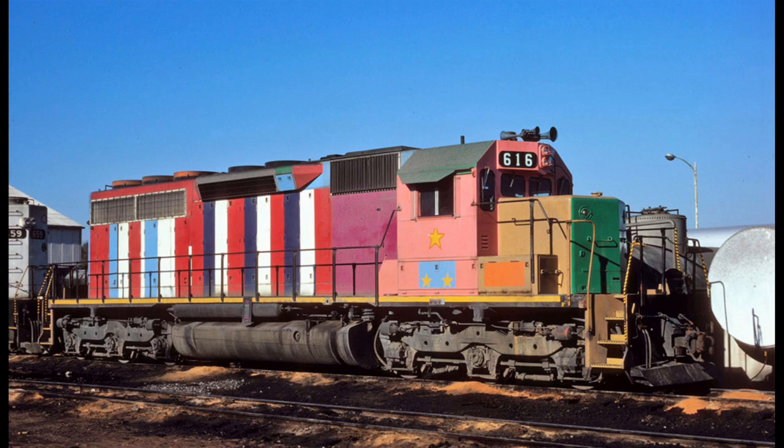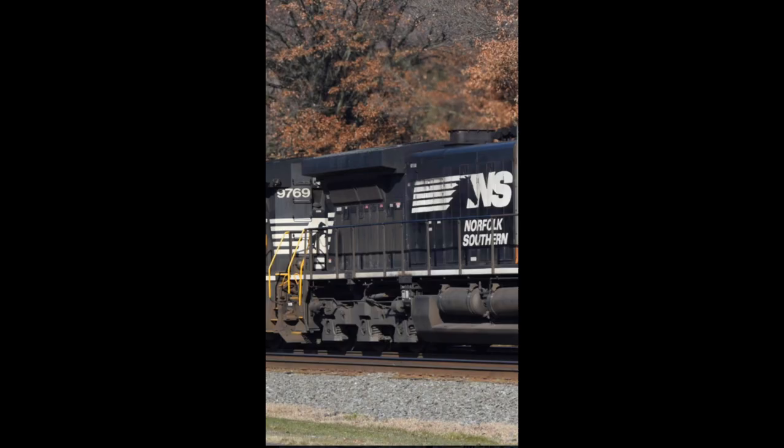All I have to say is... Rainbow. Okay, finally, something normal.